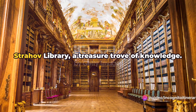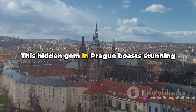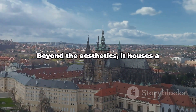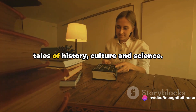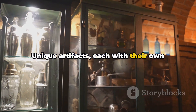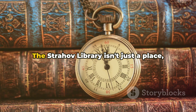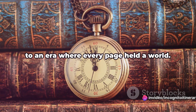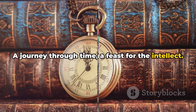Step into the magical world of the Strahov Library, a treasure trove of knowledge. This hidden gem in Prague boasts stunning interiors, an embodiment of pure architectural delight. Beyond the aesthetics, it houses a collection of rare books that whisper tales of history, culture and science. Unique artefacts, each with their own story, are scattered throughout, beckoning the curious. The Strahov Library isn't just a place — it's a time machine, transporting you back to an era where every page held a world. A journey through time, a feast for the intellect.